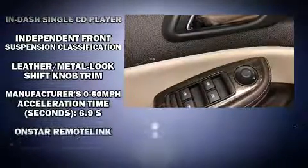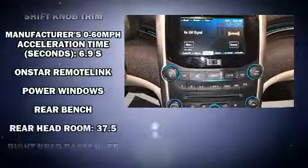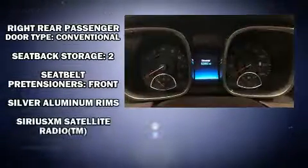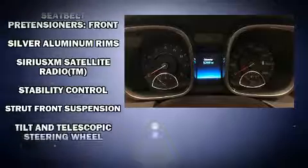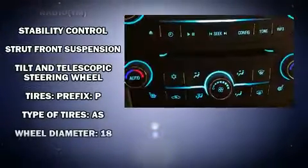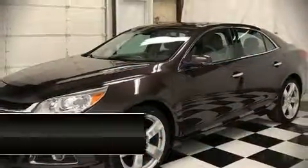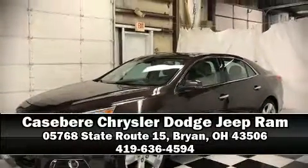Chevrolet ensures the safety and security of its passengers with equipment such as dual front impact airbags, front and rear side impact airbags, traction control, brake assist, ignition disabling, OnStar, and four-wheel disc brakes with ABS. This car was designed with safety in mind, allowing you to drive with even greater assurance. Please don't hesitate to give us a call.